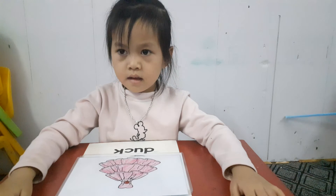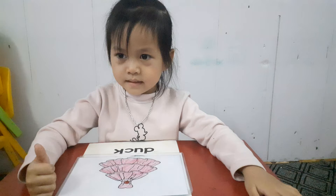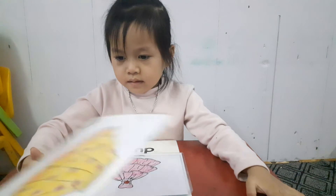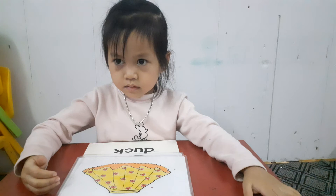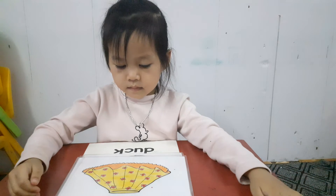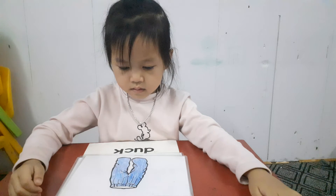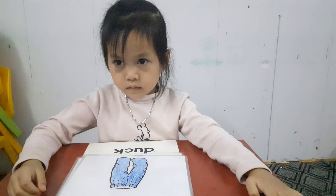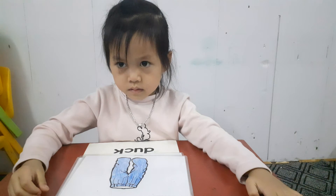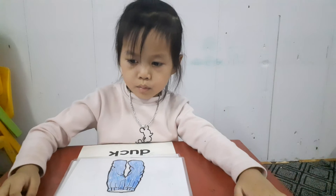Dress. Dress. Do you like wearing a dress? Yes. And blue. Okay, good job. Skirt. Skirt. What color is this? Yellow. Yellow. Okay. What are they? Trousers. And what color are they? Blue. Blue. Okay.